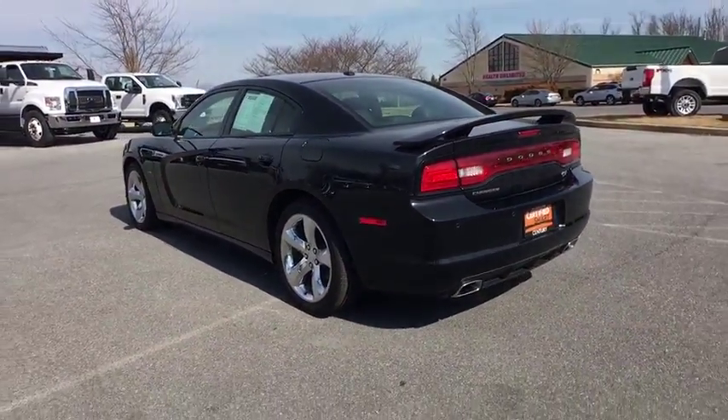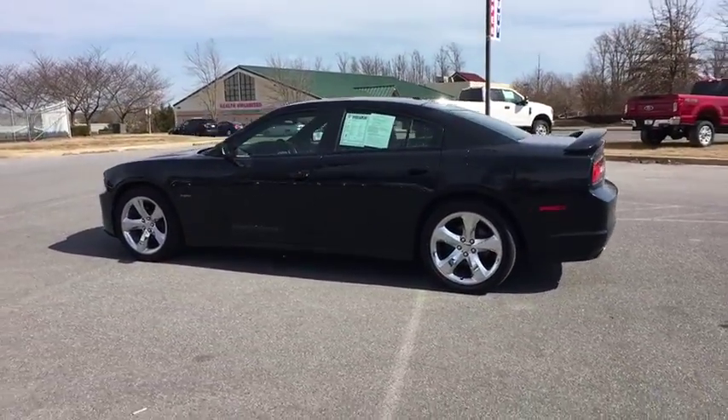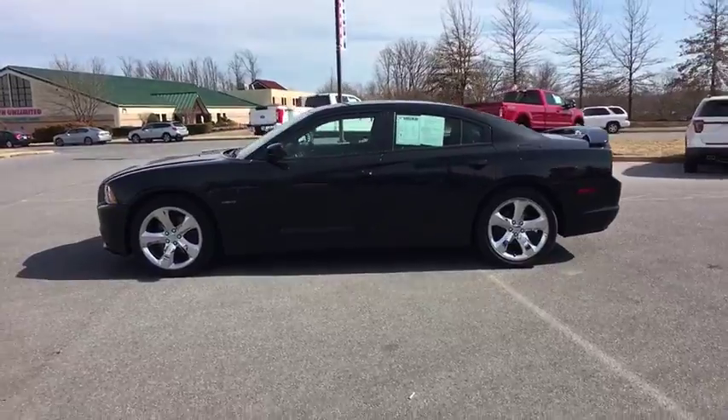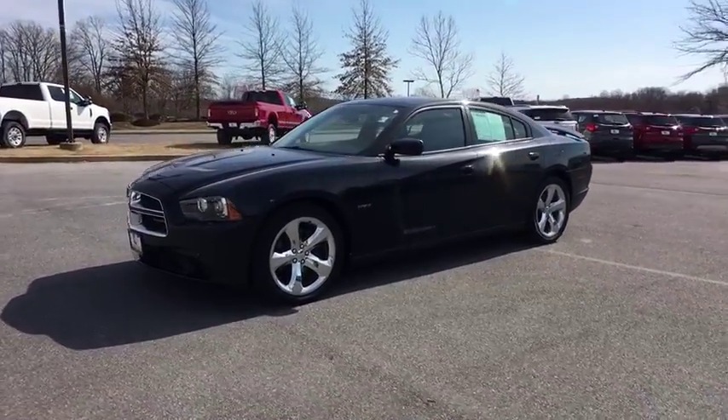Sports seats with driver's side lumbar, audio color door handles, power rear window sunshade, leather shift knob. Searching for a dependable vehicle that looks great too? You found it, so stop in today.